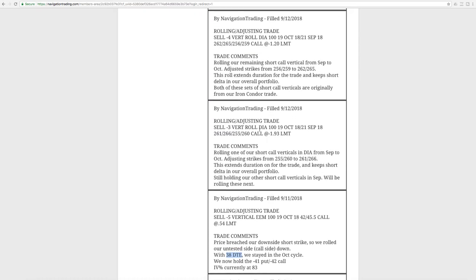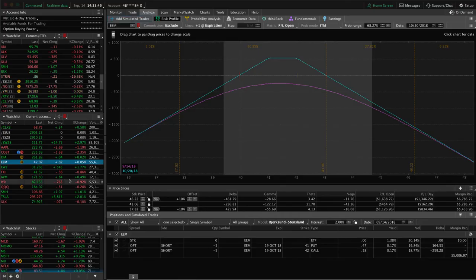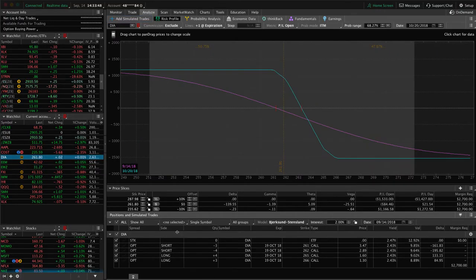Next trade was another rolling adjusting trade in DIA. We had back-to-back trades in DIA — two sets of short call verticals, previously part of our iron condor trade. We've been rolling for several cycles to keep that short delta on and extend duration. Looking at DIA now, we've got these two short call verticals just one strike apart. Price is still in range, and we could just use a little bit of downside to benefit that piece.